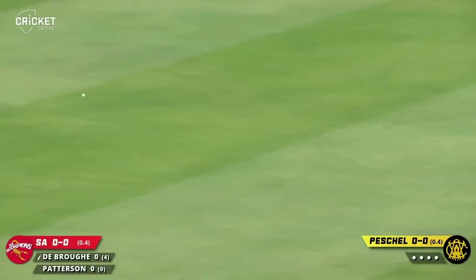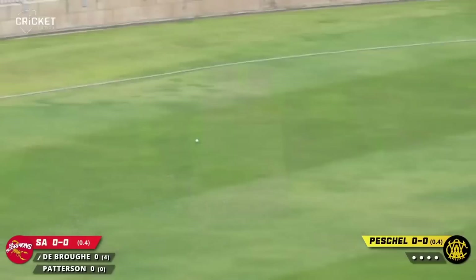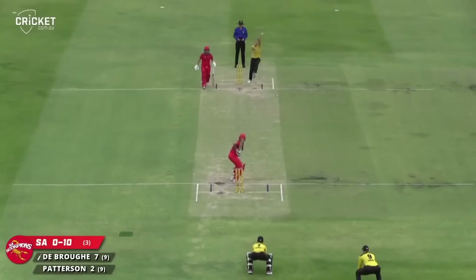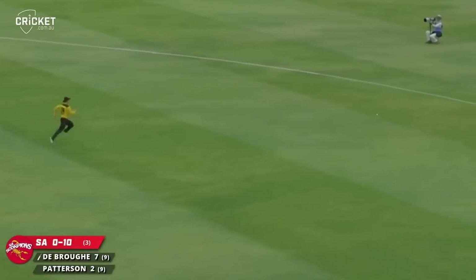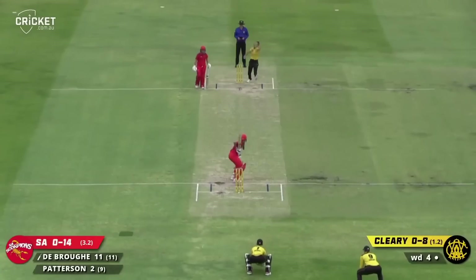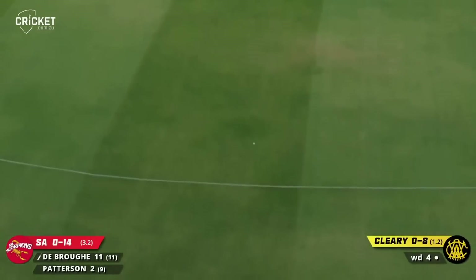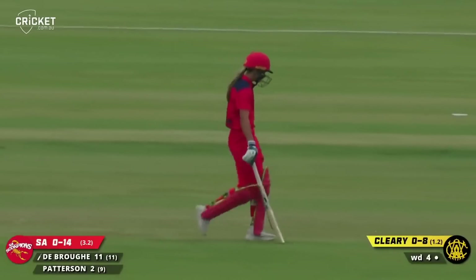That's nicely timed off the back foot and Bridget Patterson will get the innings underway with a boundary that runs away for four. That's nicely placed into the gap as well, really well timed by Dubrow — that'll be four. That one's edged over the corner and that'll go for four; not in control of that shot was Emma Dubrow, but gets the result nonetheless.